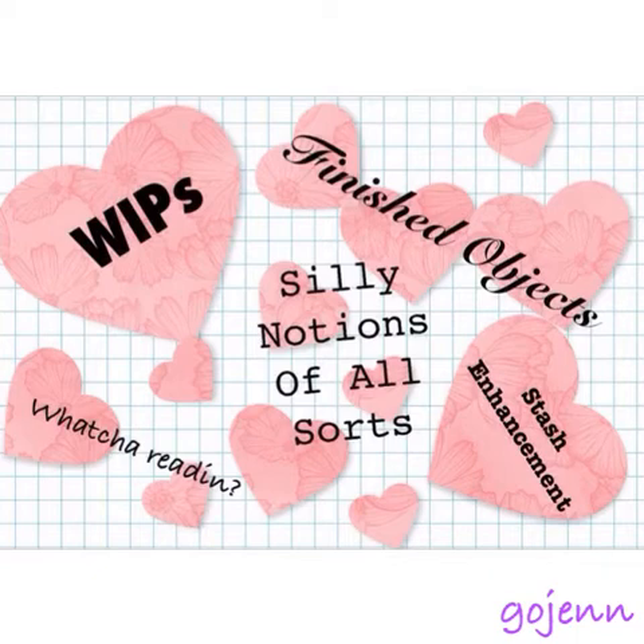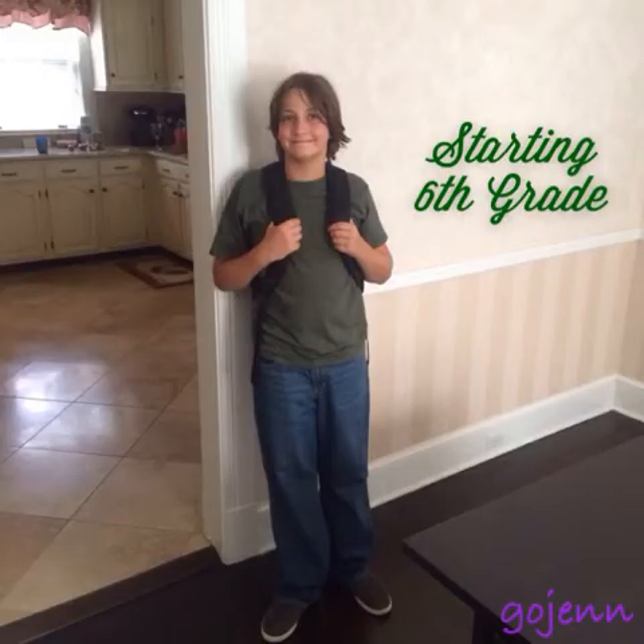As always, these are the things I'm focused on, especially the silly notions of all sorts. Number one thing this week: my dear grandson started sixth grade and he made it through an entire week of school, so I'm really proud of him.